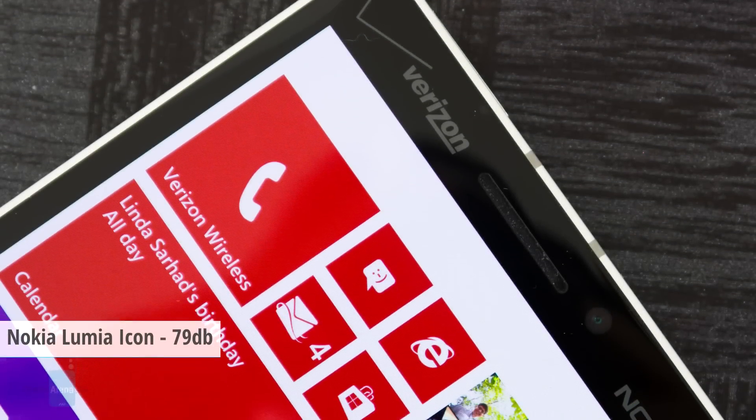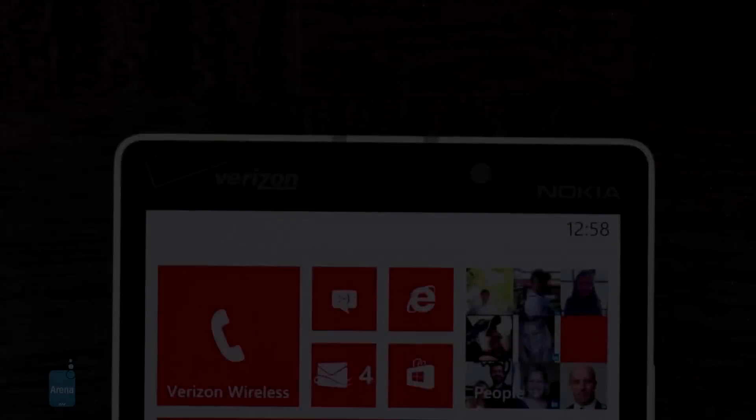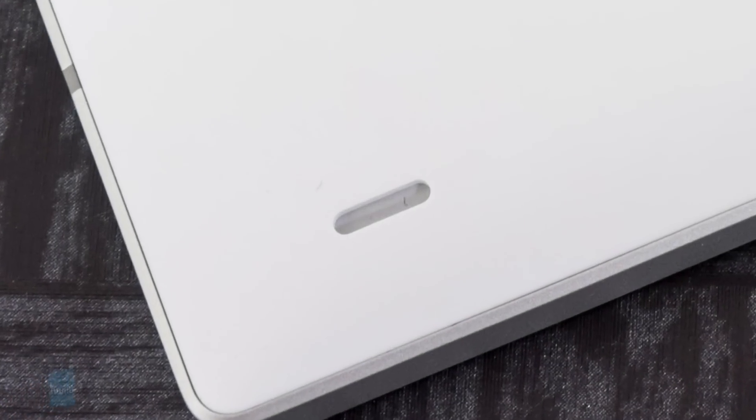Look who we have here — it's the Nokia Lumia Icon, which goes up to 75 dB. Whether it's the internal speaker or the 3.5mm headset jack, there is no shortage of great sound. Even at the loudest setting, there is no evidence of strain or crackling, which is a wonderful surprise.